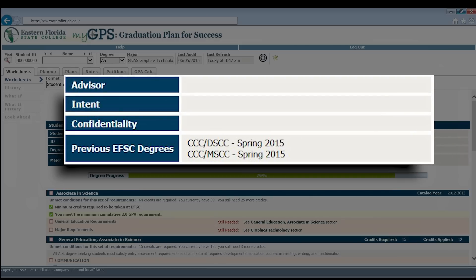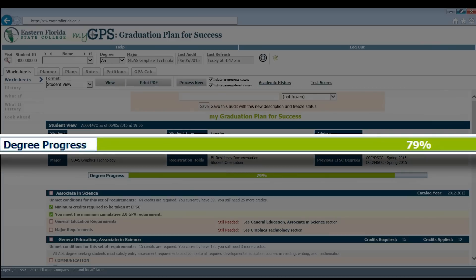The last column includes your advisor if one has been assigned to you, intended limited access majors if you have designated any, if you have placed a confidentiality request on your records, and previously earned degrees from EFSC. If an advisor has been assigned to you, you may send an email to your advisor by clicking on their name in the audit. Below this, you will see a progress bar that will show you how far along you are in your degree requirements.